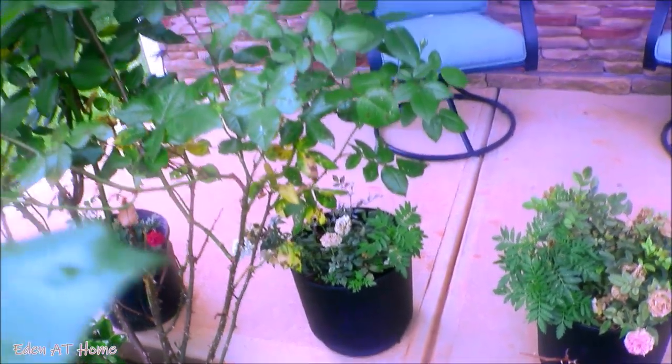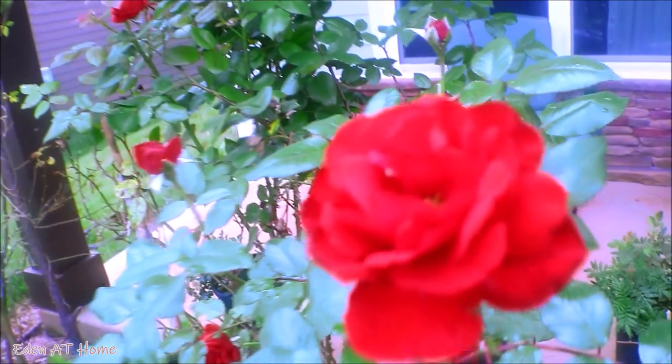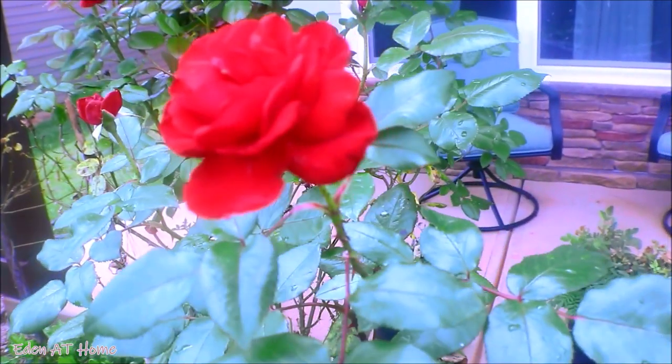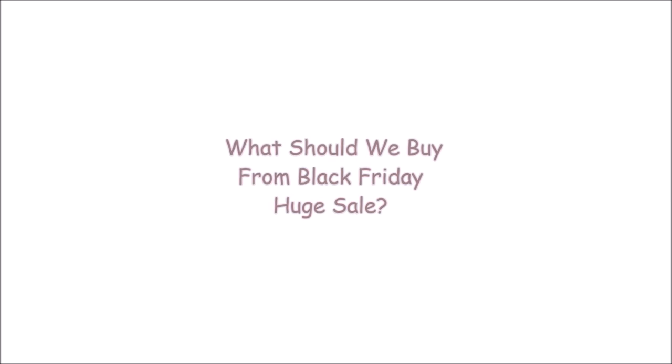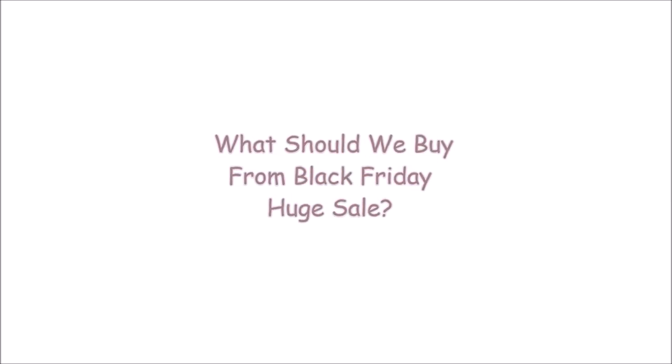Let's get started. Welcome back to my channel. My name is Ida and I do cleaning and organizing videos. Today I'm going to share with you what we should buy on Black Friday or Cyber Monday sales. For years, I've been buying home decor every year and this year I have some things to buy too.